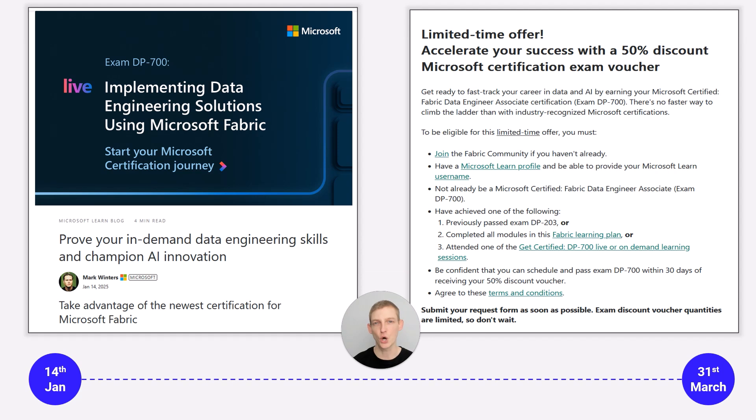As of the 14th of January 2025, Microsoft launched the DP700 data engineering exam — the second certification exam they've released — into general availability. Previously it was just a beta exam, but now it's generally available.